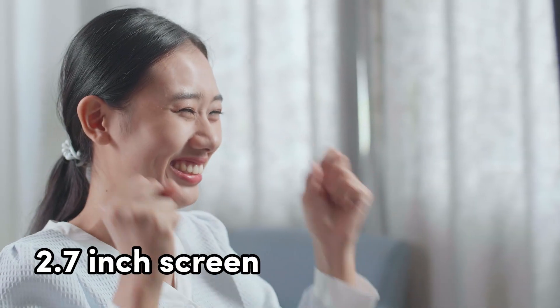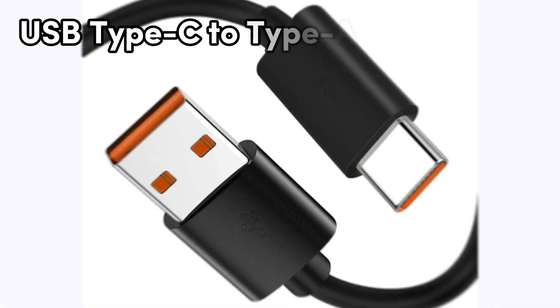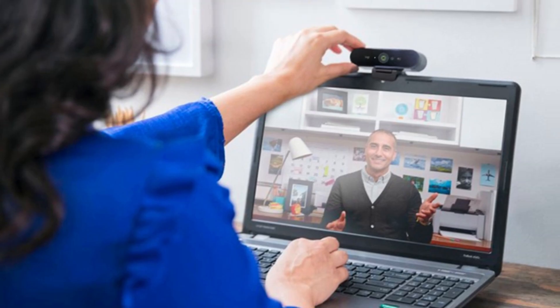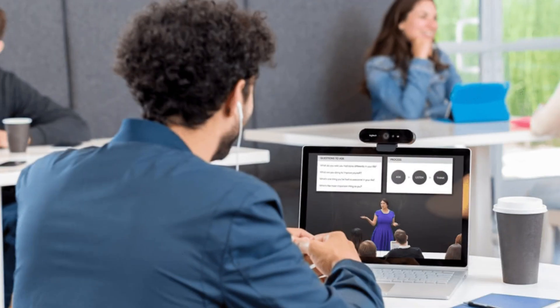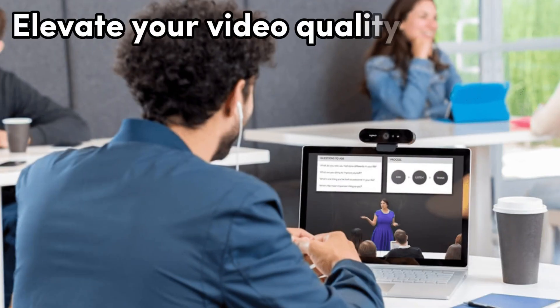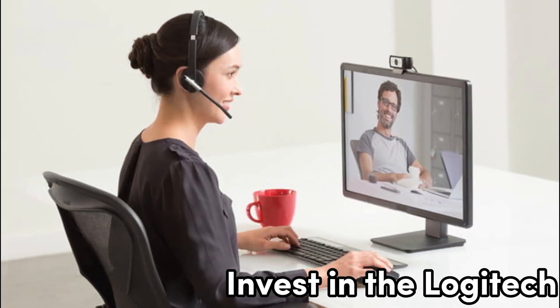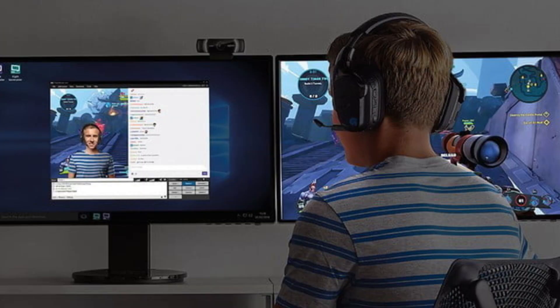Its 2.7-inch screen provides a clear view of what you're capturing, and the included USB Type-C to Type-A cable ensures compatibility with a wide range of devices. With the Logitech 4K Pro, you're equipped to take your video content to the next level. Invest in the Logitech 4K Pro and experience a world of difference in video recording.